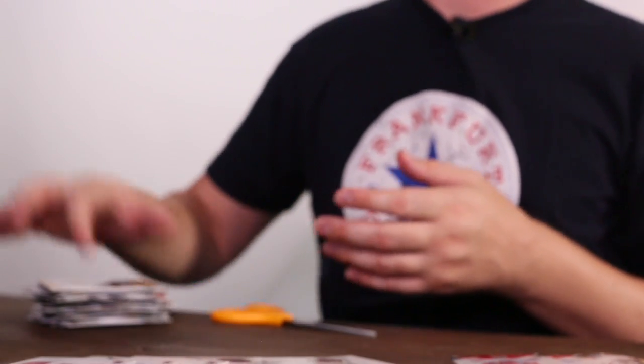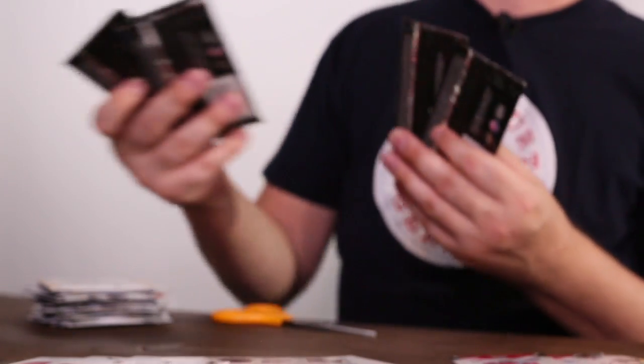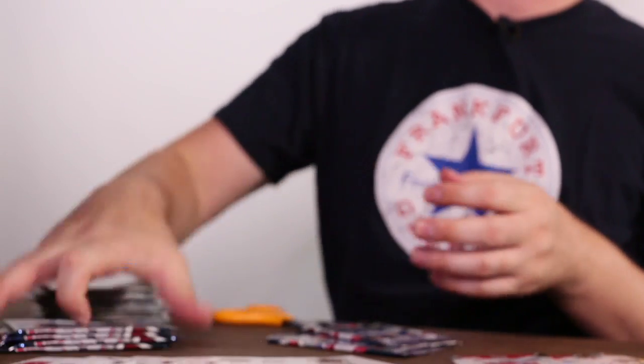Alright, I'm just looking for one more signature now. How many do I got left? Two here and four here — so I've got six packs left and I'm trying to find one more signature.